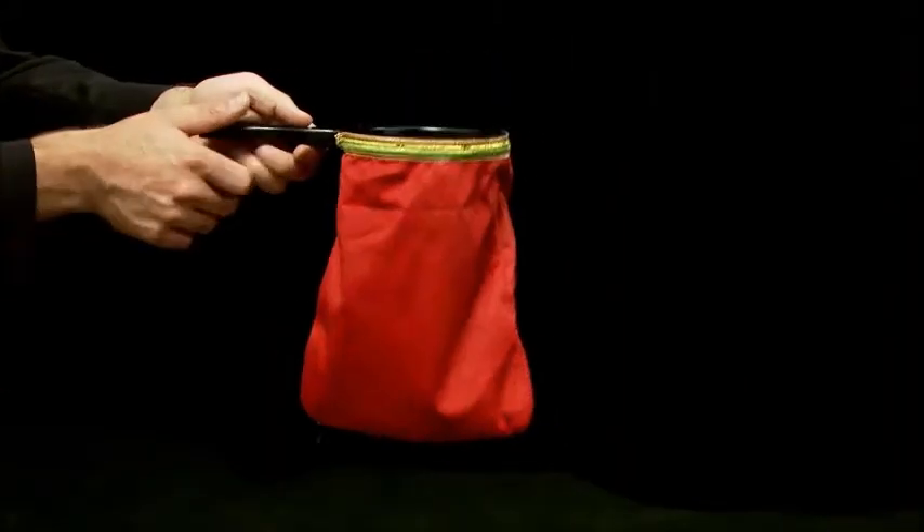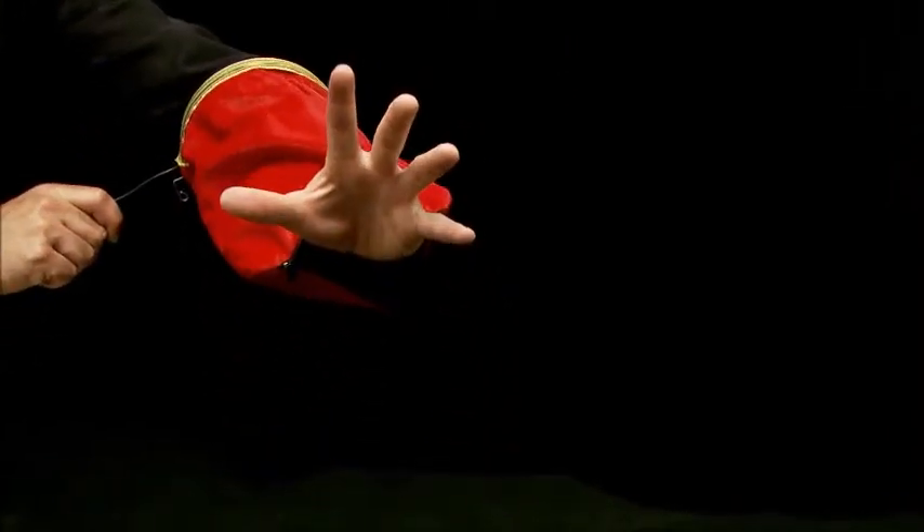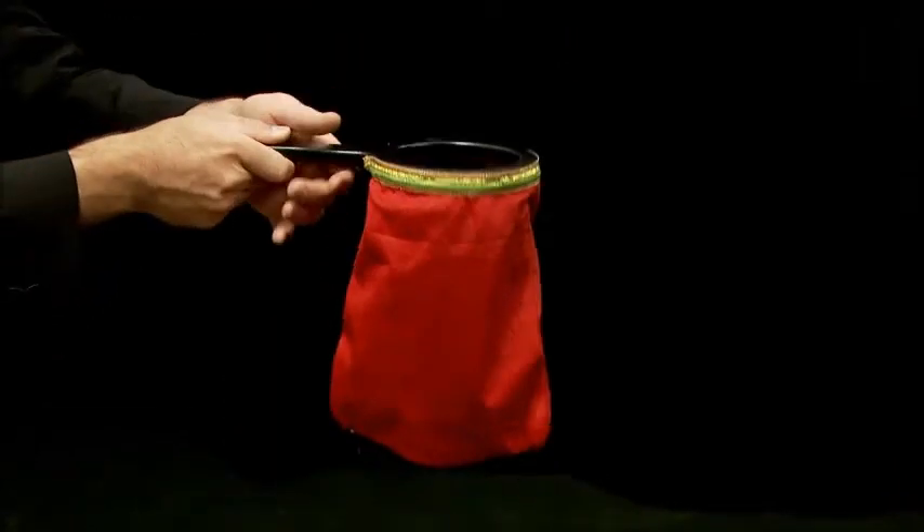Hi, Rob Stiff here from Magic Makers to tell you about an exciting new product that's hit the magic world. The Magic Makers Magic Zipper Change Bag. This thing does real magic. It comes in two beautiful colors, red and blue, and best of all, it's easy to use and it amazes your audience. Let's take a look.